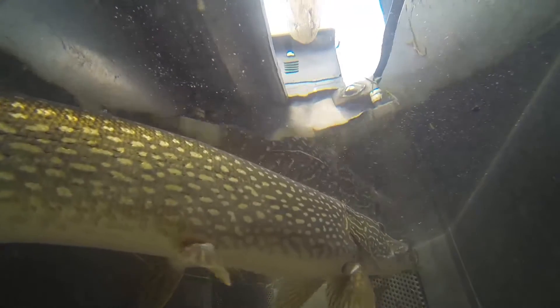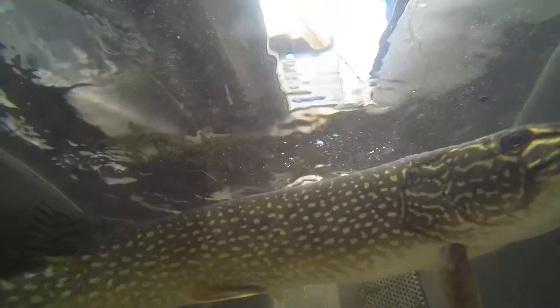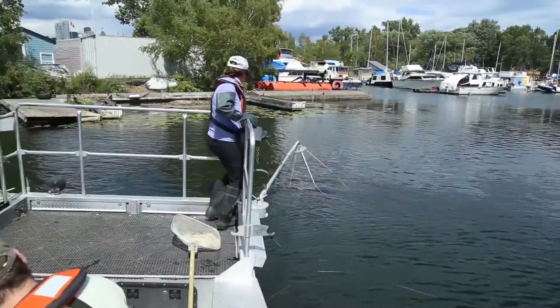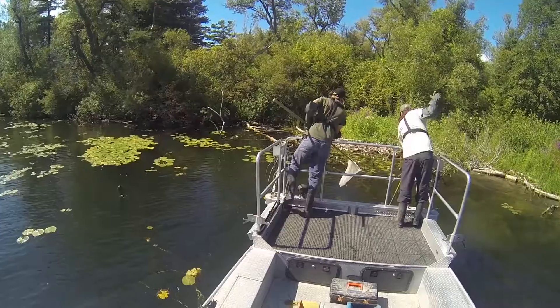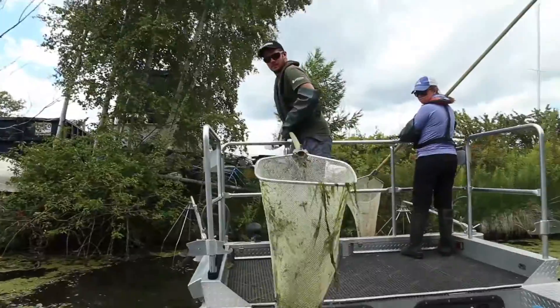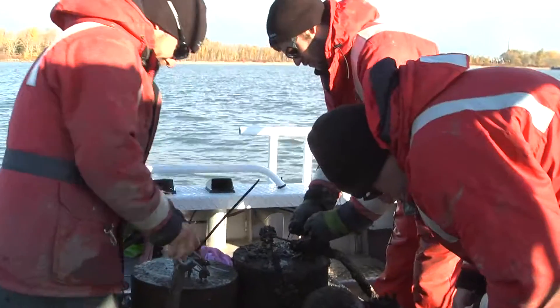We do this by tracking over 300 individual fish from eight different species. Collaborating with the Department of Fisheries and Oceans and Toronto Conservation Authority on this project has been invaluable, along with the local expertise and knowledge in terms of the fish community and the habitats in the Toronto Harbour. Without the collaborative nature, a project this large would be nearly impossible.